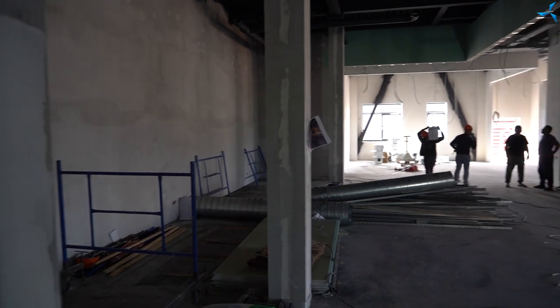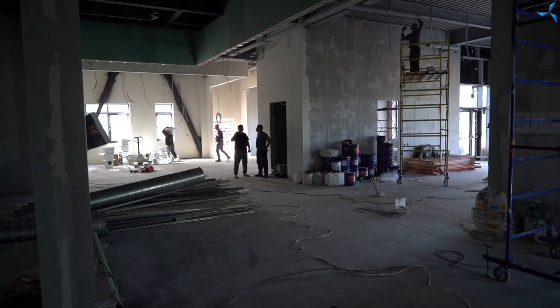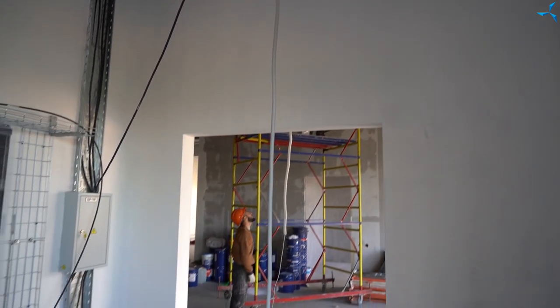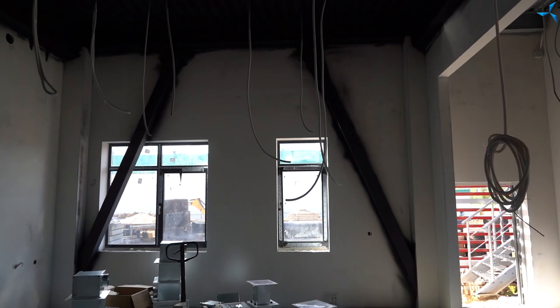If we look around the room, we will see that the degree of readiness of the electrical system is also at a fairly high level. We can see that most of the electrics for the control room have been installed. The tiles have been laid there as well, and the day is not far off when the main room will also be tiled and we will be able to start installing glass partitions.